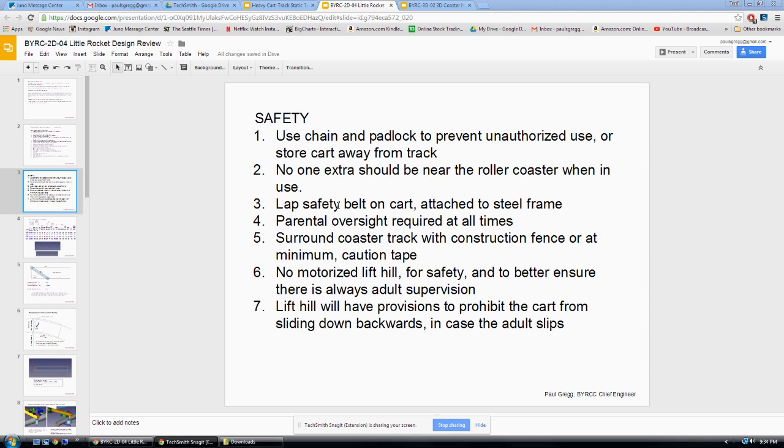Number three: I use an automotive quality lap safety belt on the carts, and you want that attached through the steel frame — not just to some plastic or something. You want to make sure it goes to the steel frame so it's really solid.